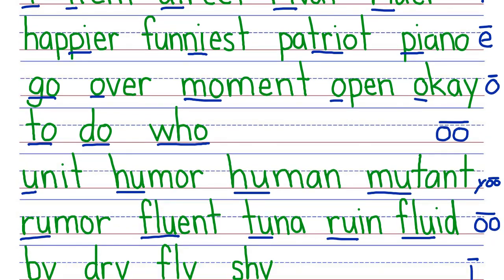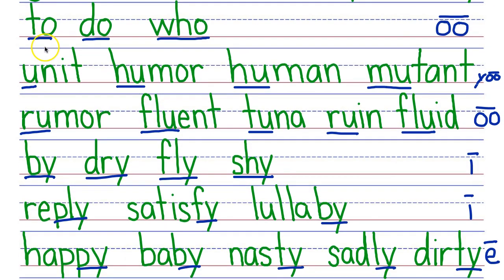Let's scroll to see the rest of the challenge. Starting with the top row, your turn. My turn: To, do, who. Next row, your turn. My turn: Unit, humor, human, mutant. Next row, your turn. My turn: Rumor, fluent, tuna, ruin, fluid.